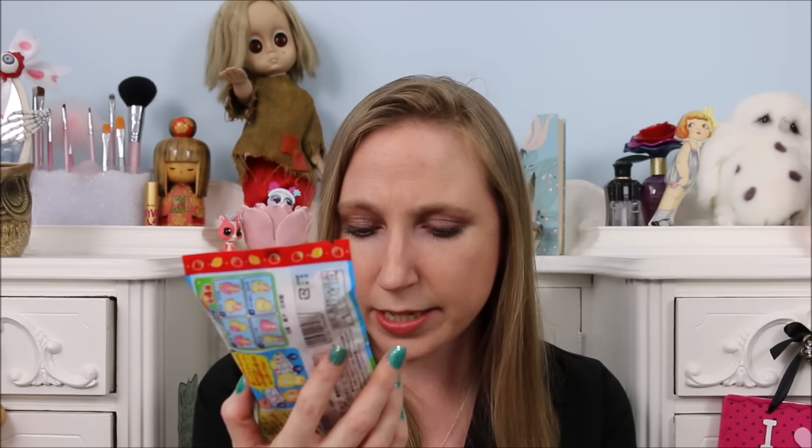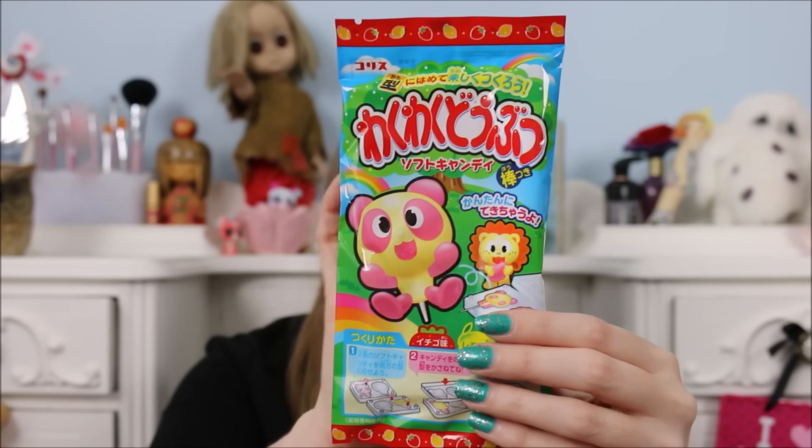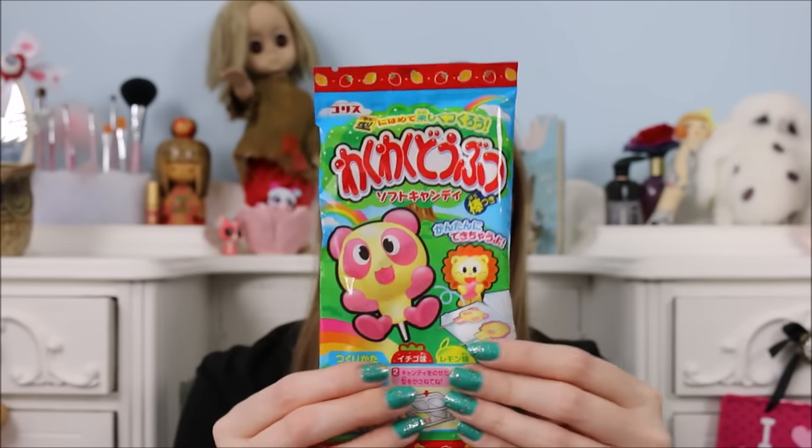This product here is one of their DIY kits. It's to make some lollipops, so I'm not going to do that right now. However, I may make a separate video showing you guys me making these, so that'll be a cute little DIY kind of thing to do.